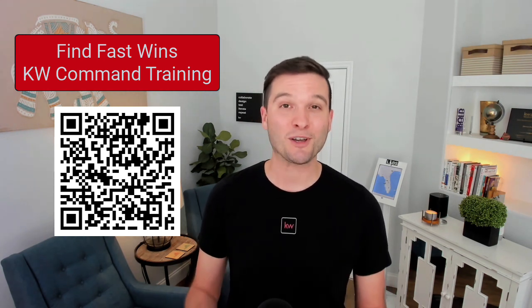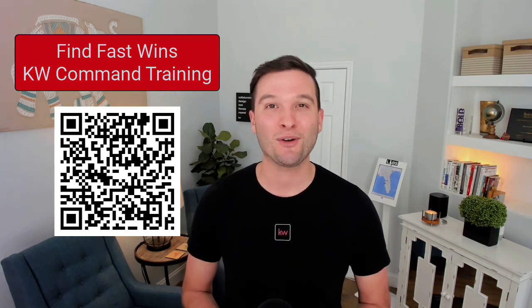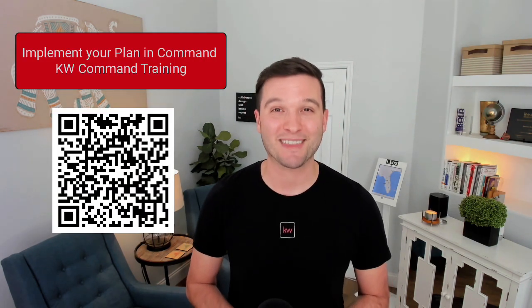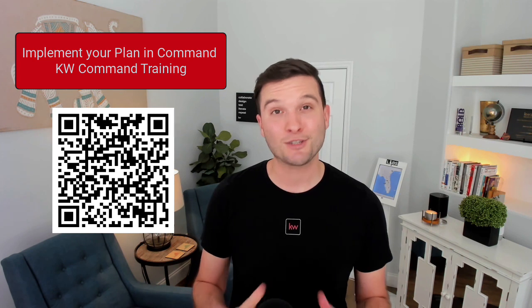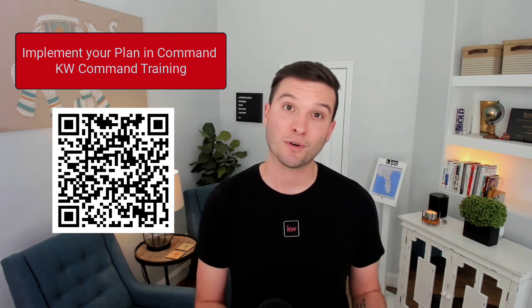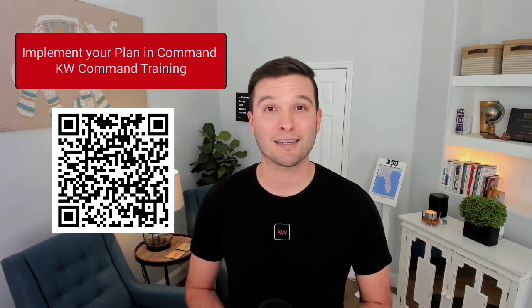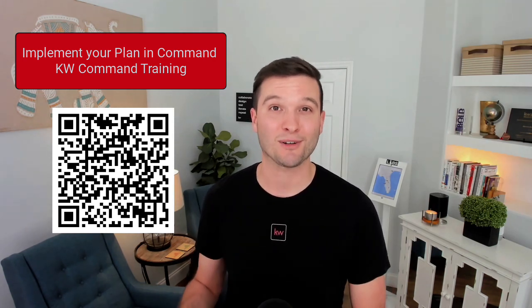Lastly, when you're ready to implement your plan in Command, head on over to the Marketplace or use this QR code to register for Implement Your Plan with KW Command. This is a two-part course that's going to focus on first, setting your goals inside of the system, and then second, how you can use the system to track your success all year long.